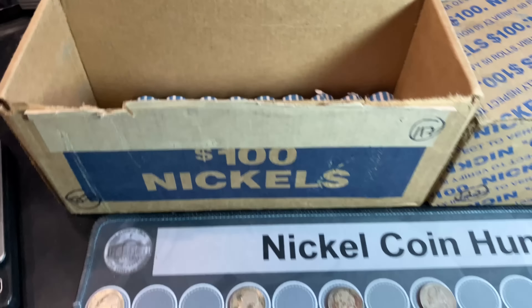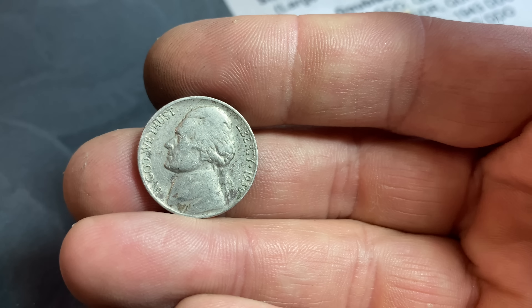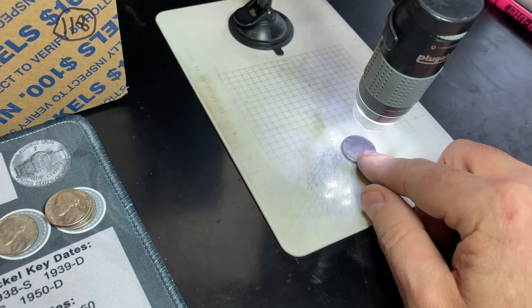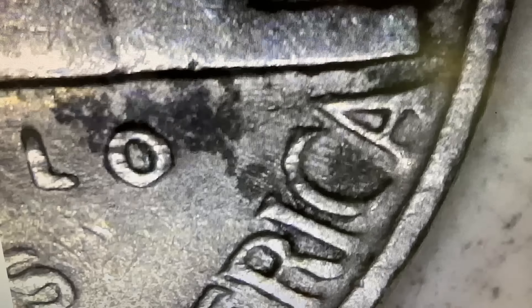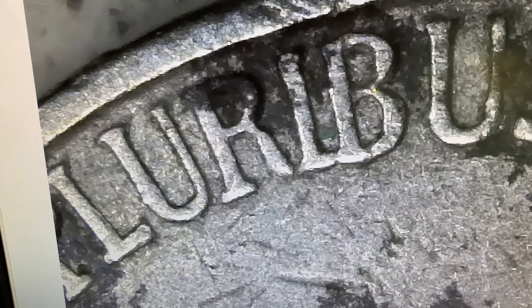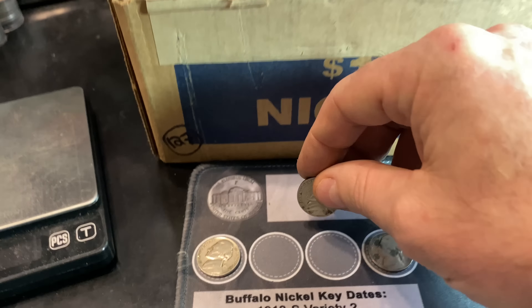Roll number 41 gives us our oldest Jefferson nickel of the hunt — a 1939 with decent detail but definitely circulated. Will it have a mint mark to be a key date? No, it does not have a mint mark, although it almost looks like there could be an S — just some perfectly placed damage. I checked for the DDR from 1939 Philadelphia — I don't see it. Does it have the Henning notch? It does not. Just a regular 1939 nickel, but it's in decent shape and I'll take it.